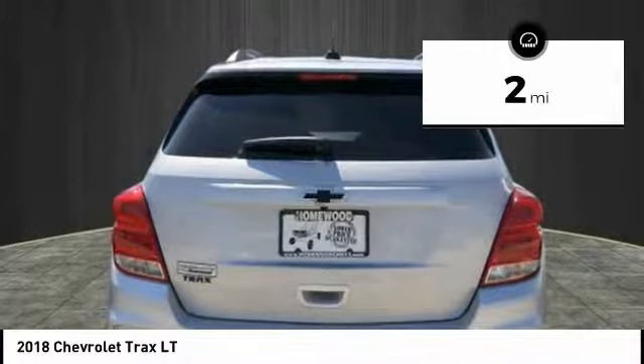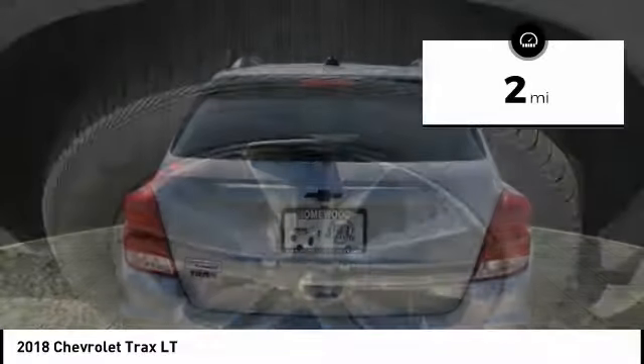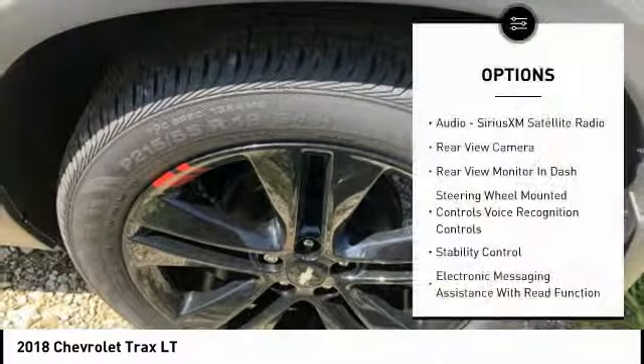This vehicle has less than 100 miles. Here are some of this vehicle's great options: remote engine start,